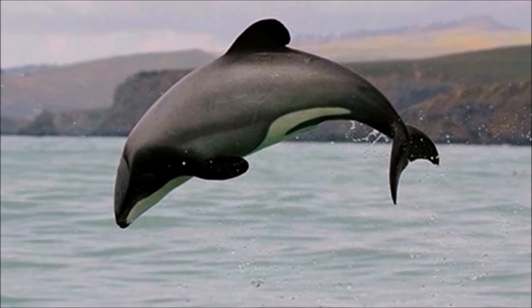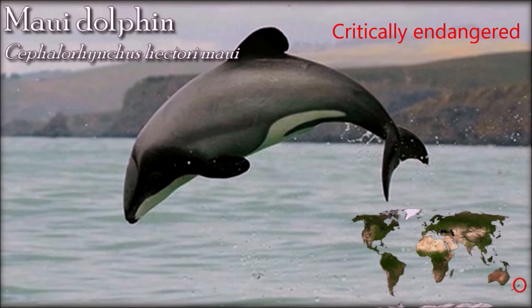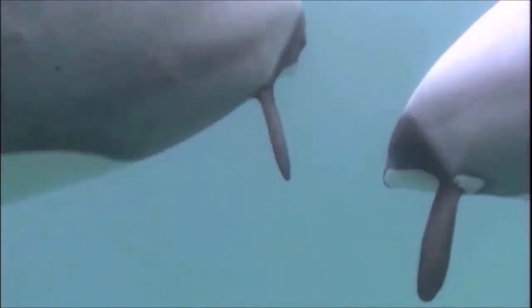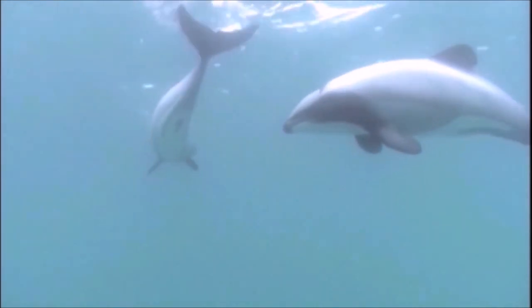Maui dolphins are only found off the west coast of New Zealand's North Island, and are now one of the rarest and smallest dolphin subspecies globally. The life history of Maui dolphins is assumed to be very similar to that of South Island Hector's dolphins, which are known to live to at least 22 years old. Maui dolphins are most abundant in coastal waters with high turbidity and spend much of their time making dives to find fish on the sea floor. South Island Hector's and Maui dolphins may drown after becoming entangled in fishing nets, including commercial set nets and trawls. The low availability of key prey species may exacerbate the susceptibility of Maui dolphins to the effects of climate change.